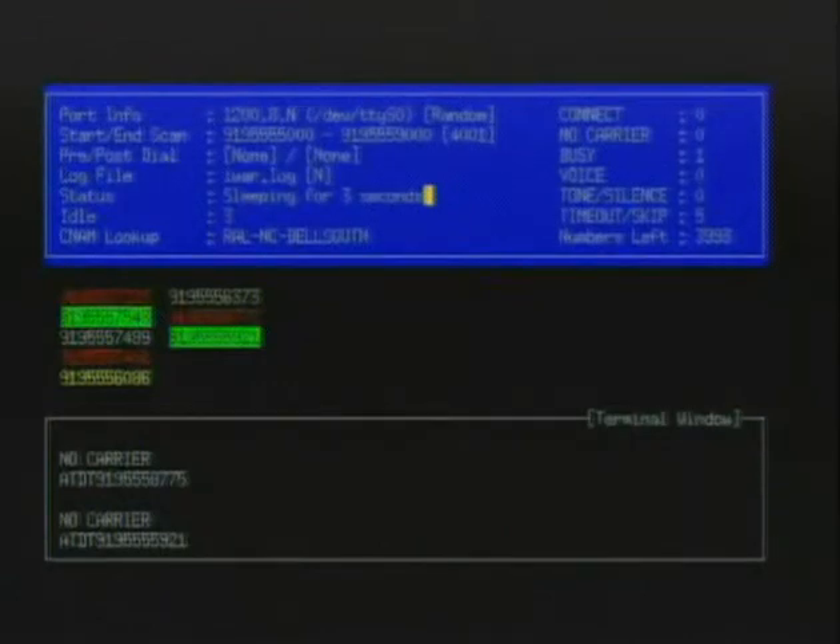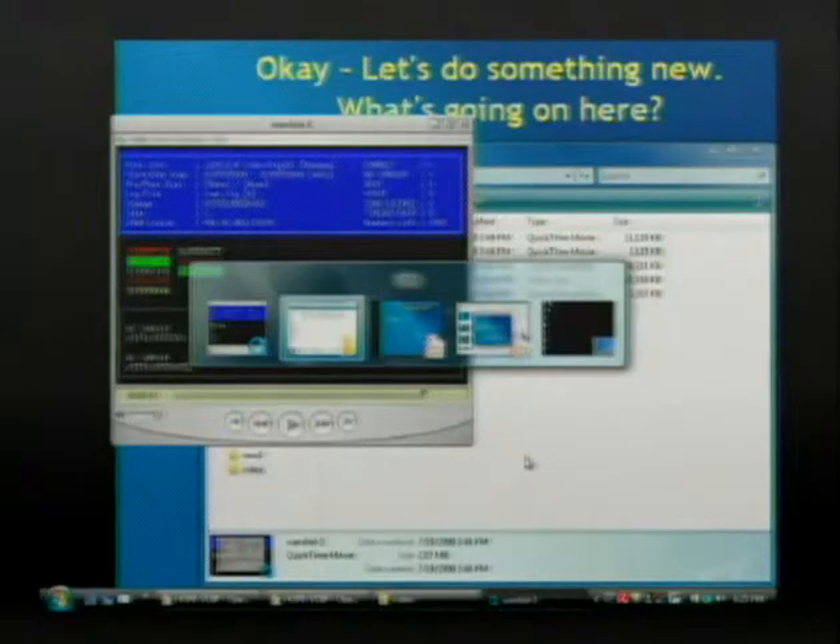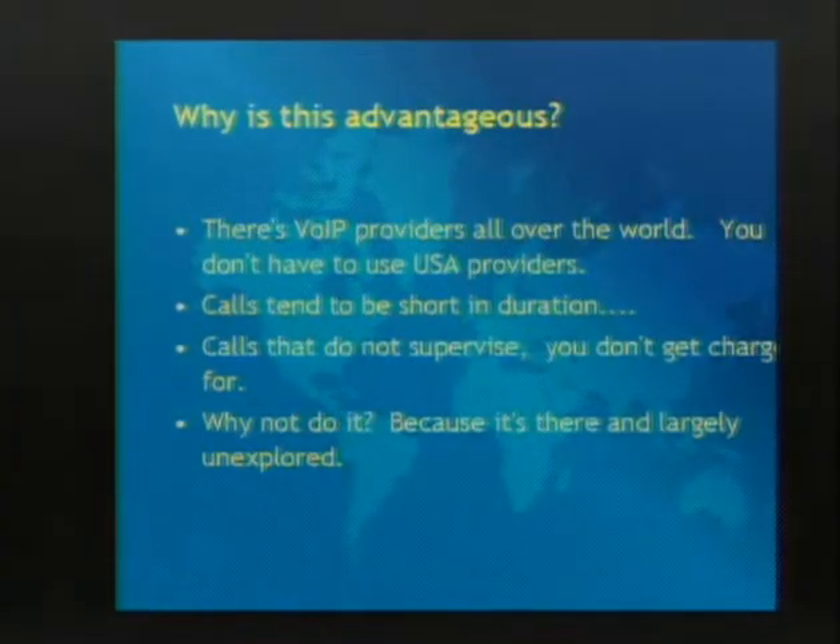You slap down maybe 10 or 20 bucks with a VoIP provider and you can call a lot of these places for months. A lot of these places will even have a list of 20-30 countries you can call for free, though there are certain restrictions - usually it has to be land lines and you can only be connected for 300 minutes per week.